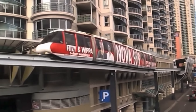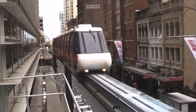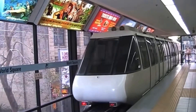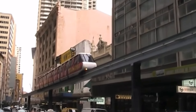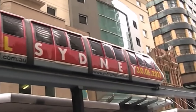The Sydney Monorail — originally opening in 1988 and closing in 2013 — was one of Sydney's biggest tourist attractions. In this video, we'll be taking a look at the Sydney Monorail's history and what exactly caused it to close.